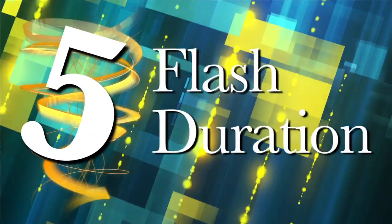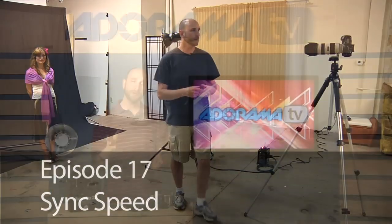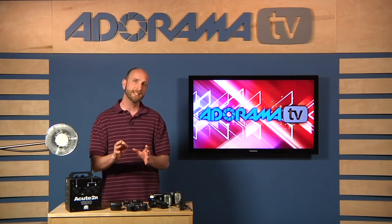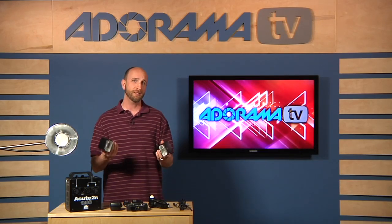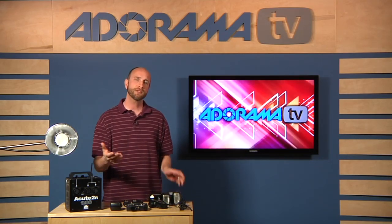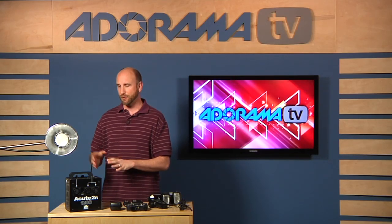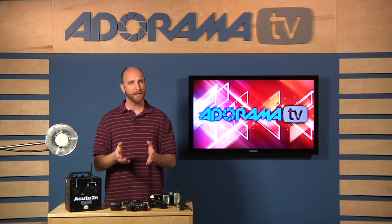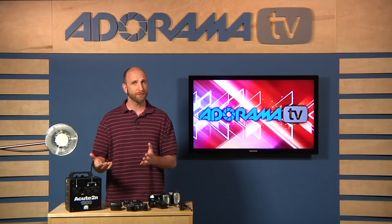The fifth difference is flash duration — which we covered in episode 17. A shorter flash duration better freezes motion. Speed lights actually have shorter flash durations than studio strobes — sometimes around 1/10,000th of a second — so they can really freeze motion, but the trade-off is power output. You can get studio strobes with very short flash durations and high power and fast refresh rates, but that combination is very expensive.